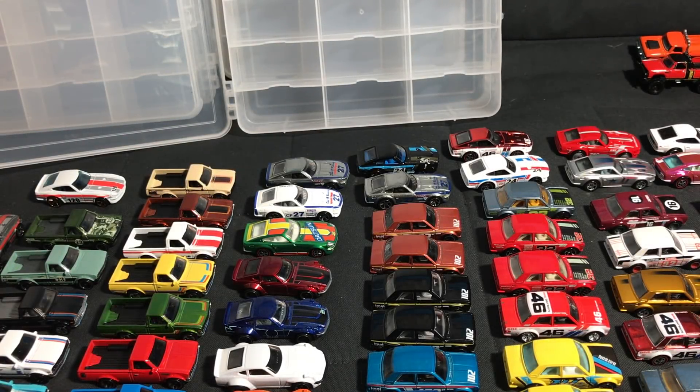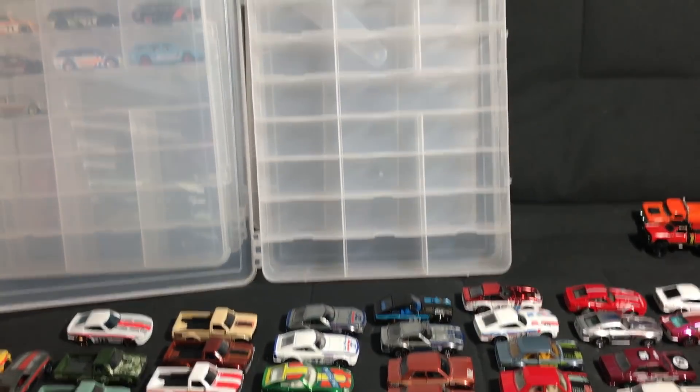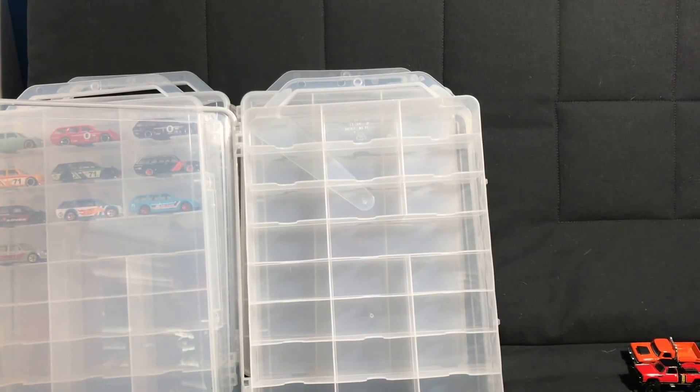Hello, everybody. Today's episode is brought to you by the letter D. D is for Datsun and Dodge and DeLorean, but mainly for Datsun in our world. I've gotten to the letter D. I've got a whole lot of things to get all situated and organized. I doubt there's going to be a lot of purging of the Datsuns — any purging at all. There might be some of the other brands, but we are going to get right to it. I've got some empty cases. Let's work through the letter D.